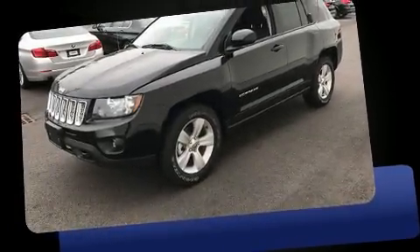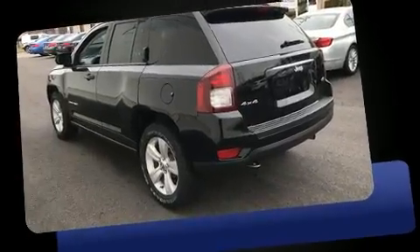Take command of the road in the 2017 Jeep Compass. It features four-wheel drive capabilities, a durable automatic transmission, and a 2.4-liter four-cylinder engine.